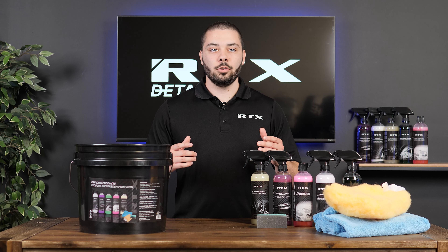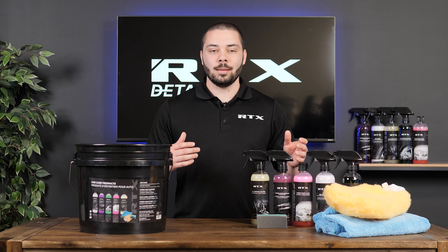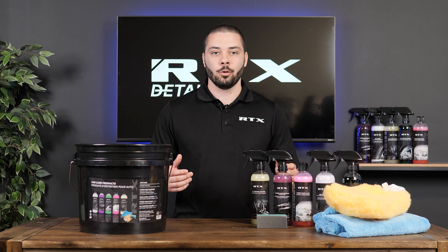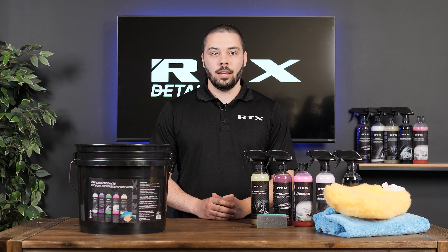Next, we have the SiO2 infused soap, providing exceptional shine thanks to Carnauba wax. It has a neutral pH, meaning that it's safe for both your car and your hands.